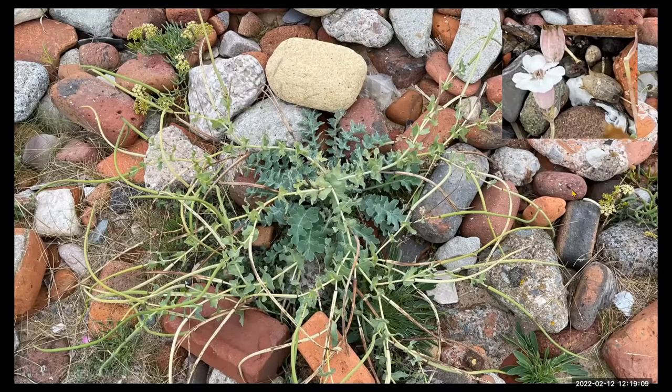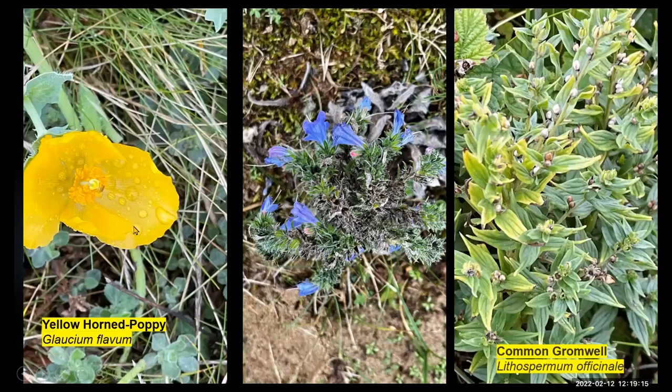There's the seed heads of the yellow horned poppy and the greyish leaves. It was still in flower quite late, but there was one nicely in flower. You can see how much rain there'd been on the flowers there. We've also got viper's bugloss, and also the common gromwell as mentioned — you can see those white seed pods quite nicely.